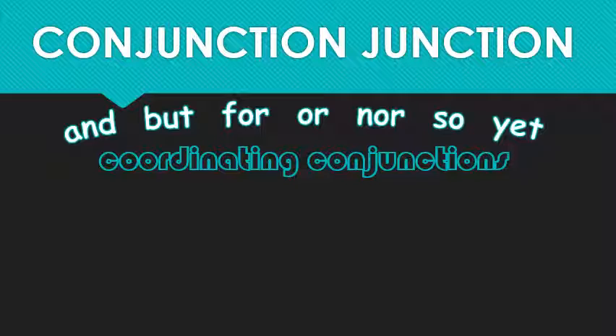Now you've seen all the coordinating conjunctions in action besides one — 'and.' I saved the best for last, and by best I mean most difficult. You're welcome.